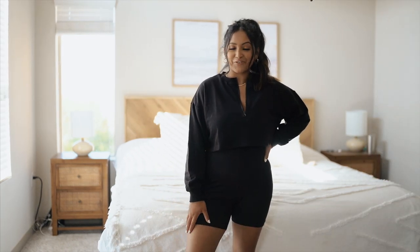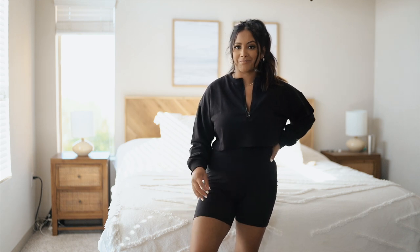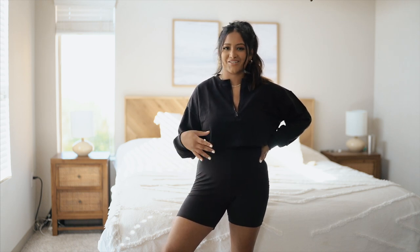Believe it or not these are my first biker shorts that I've ever bought. I've been meaning to get them for so long, especially because I go to sleep in a big t-shirt every night and when I wake up I don't want to put on leggings — I just want to put on something really easy, just shorts.